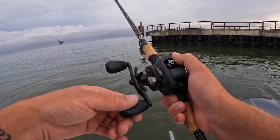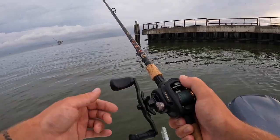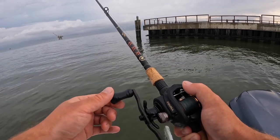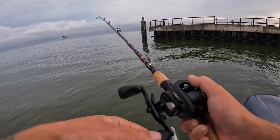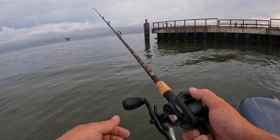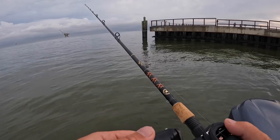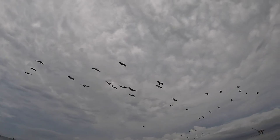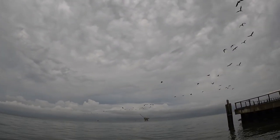These voodoo shrimp are easy to work too. You don't have to do much — just kind of hop it back to you and let it fall. Since I'm looking for flounder, I want it close to the bottom, and a lot of shrimp live near the bottom. Look at the big flock of pelicans coming by — they're going to go find some pogies to eat.